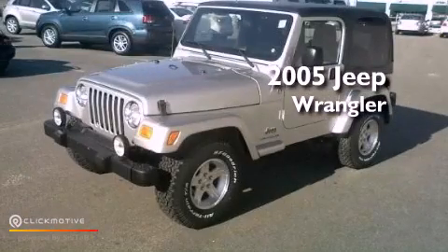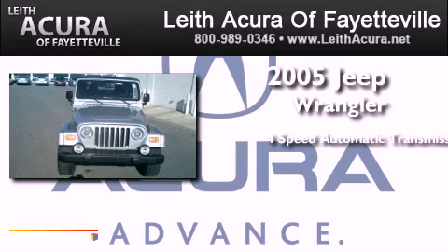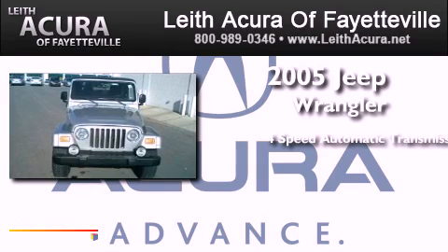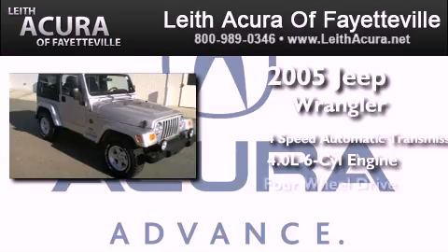This is a 2005 Jeep Wrangler. This SUV has a four-speed automatic transmission, a 4.0-liter inline six-cylinder engine, and four-wheel drive.